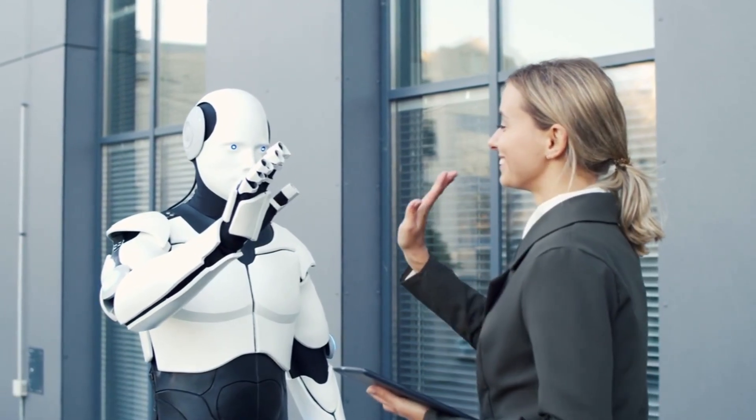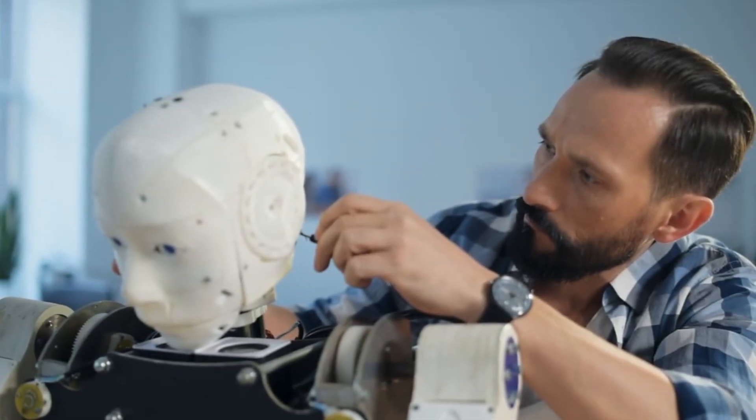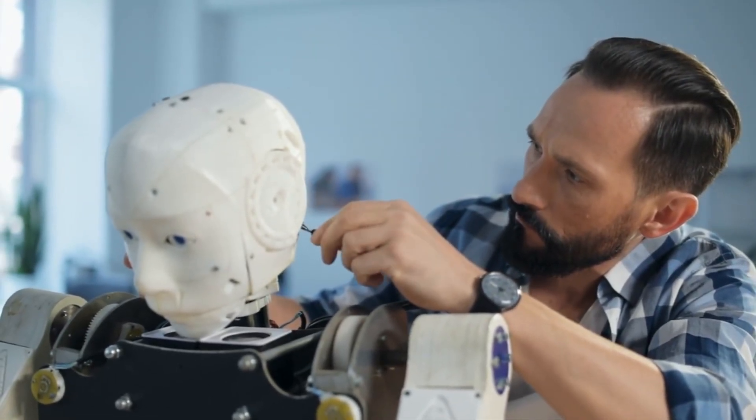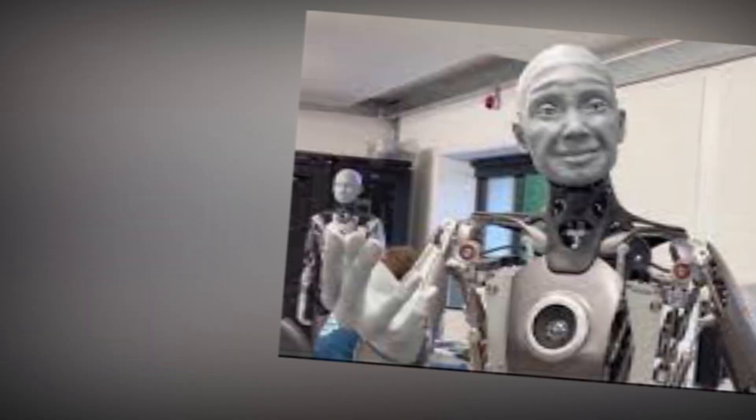Did you know robots are turning into humans, just like you? Welcome back to our channel Amped Up Tech. For decades, scientists have been working on creating humanoid robots, and some notable successes include Sophia, Emeka, and Nadine.